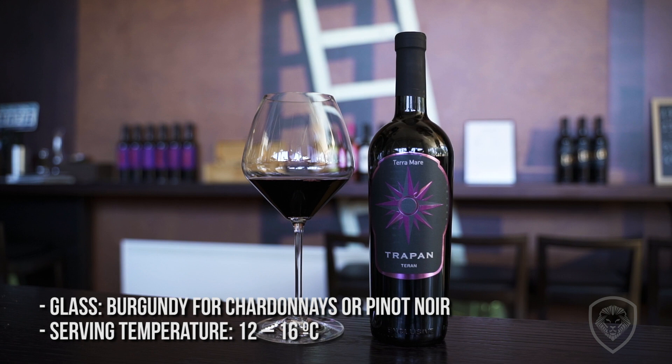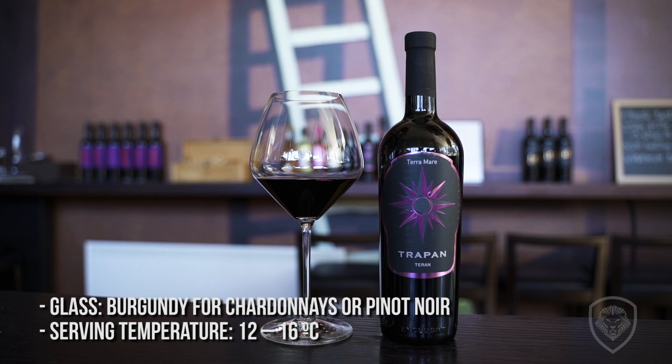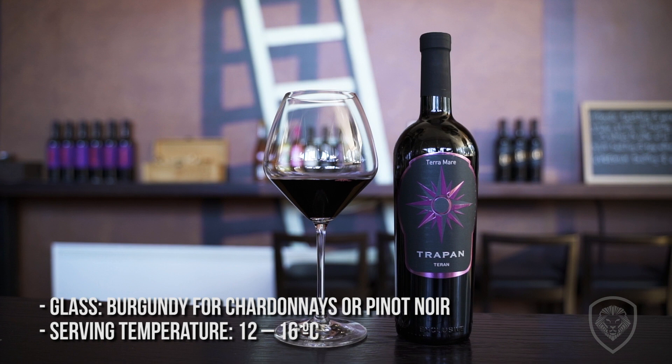It's also something I'm proud of right now in the vineyards: one third Malvasia, one third Tehran, and one third international grapes — Cabernet, Merlot, and Syrah. All the wines that are not white have some part of Tehran inside.